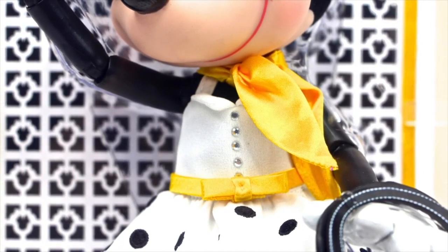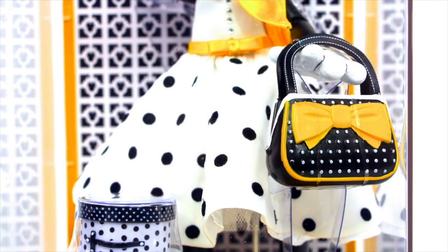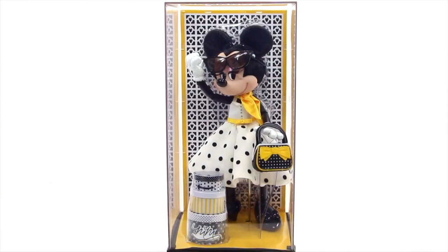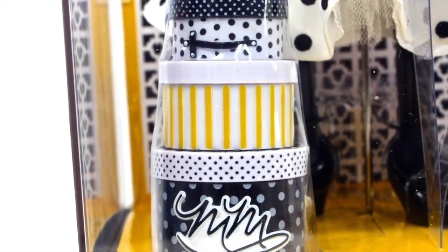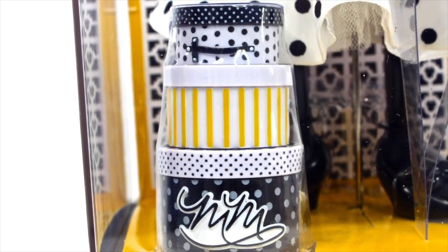Her black and white polka dot dress is very detailed with little rhinestones down the front. The skirt part of her dress is made of a chiffon material. Underneath the skirt, there is a crinoline to make it poofy. What an amazing dress! As we move down even more, we can get a look at her black heels with a big bow in the front. I adore these stylish shoes. Minnie Mouse has some amazing accessories like her three boxes in the front — one for her sunglasses, one for her handbag, and the last one for a hat.